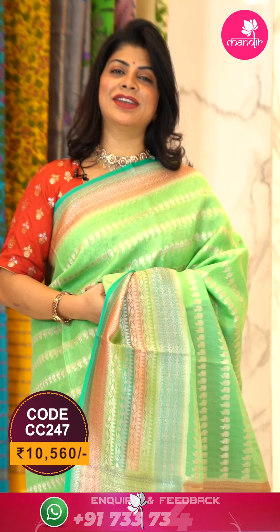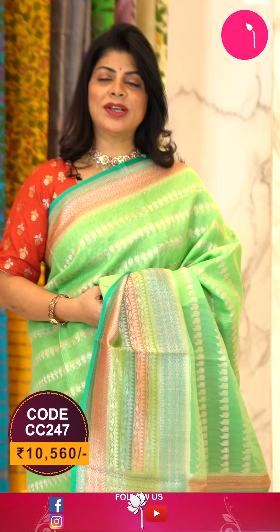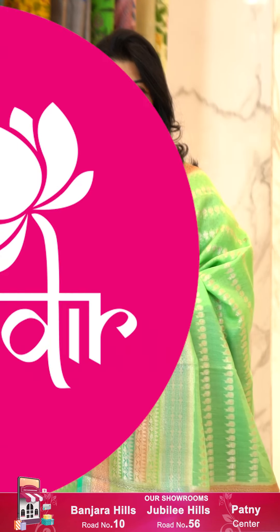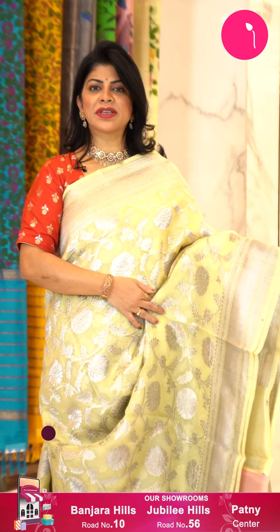The blouse is a contrast ramagri with border. To buy this gorgeous saree, take a screenshot along with pricing and details displayed on screen and WhatsApp us on 733 733 7000, or click on the saree code link in the description to reach our website directly and shop easily.